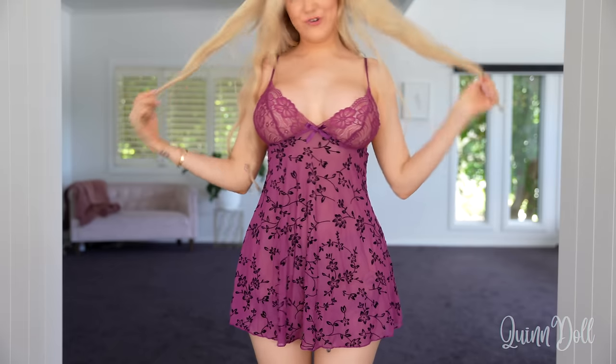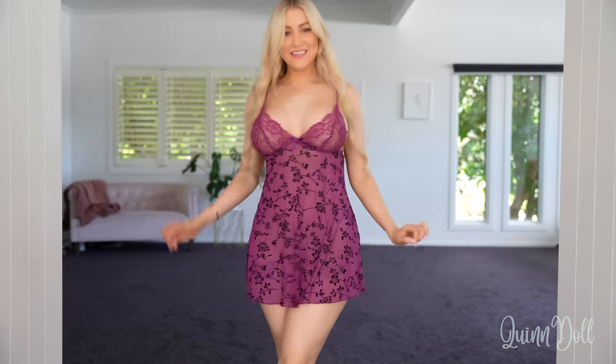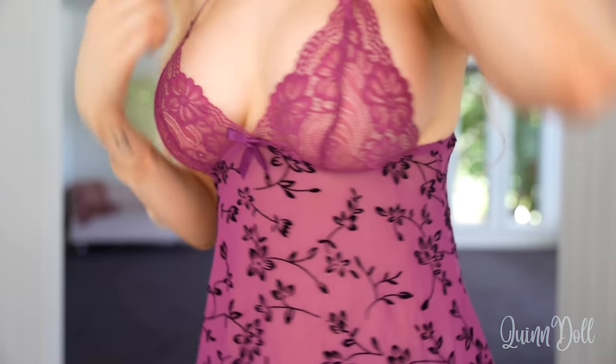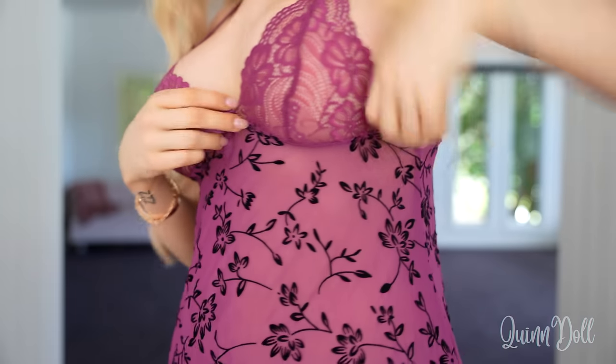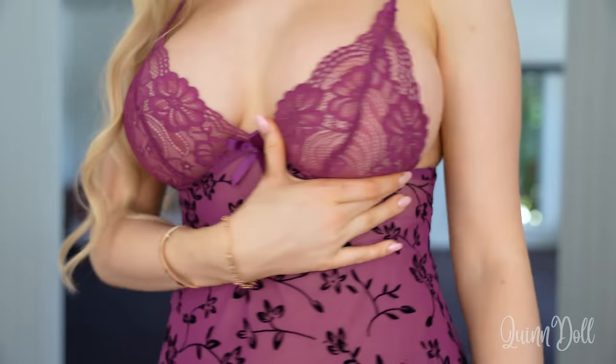Here's the next outfit and this is a really pretty lacy little night dress — it's just adorable, I love it. It is definitely quite small for me in the chest area. It's like a triangle lace piece, definitely too small for me around there.